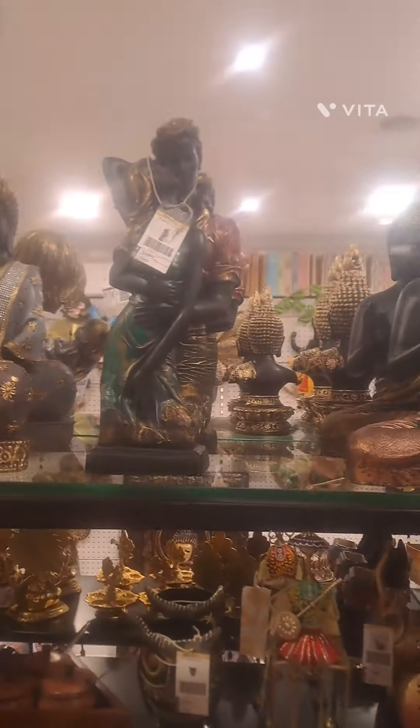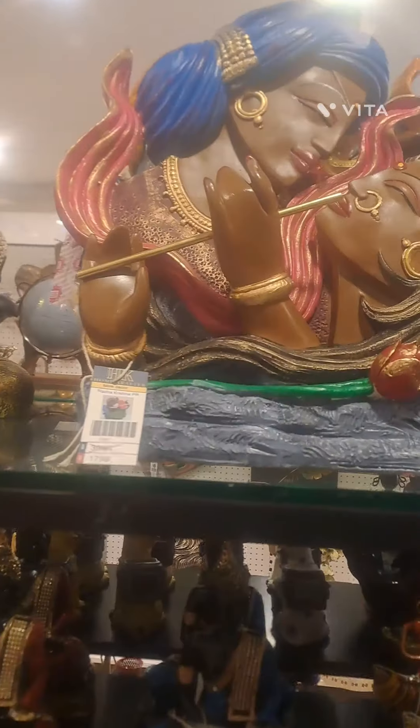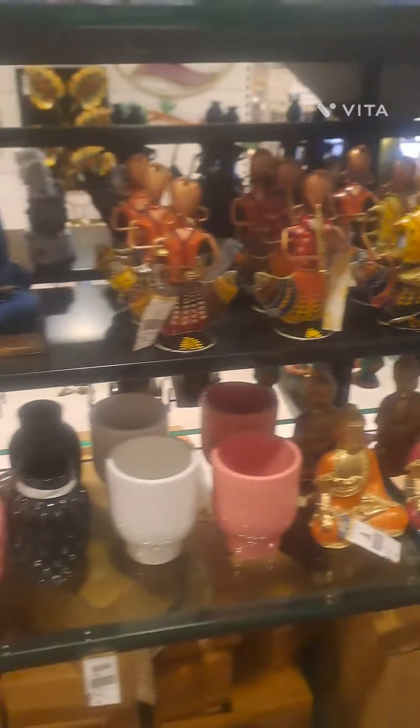Here you can see a Buddha statue. The starting range is 1500 rupees for the larger ones, and the ones below start from around 300 rupees.